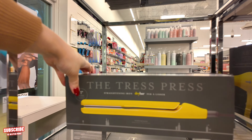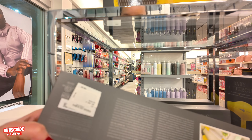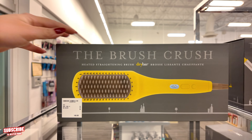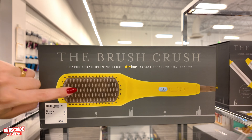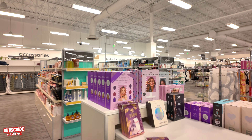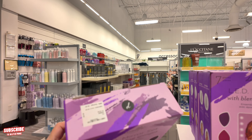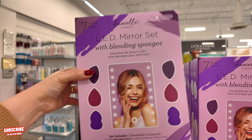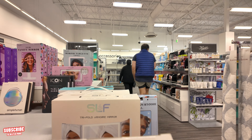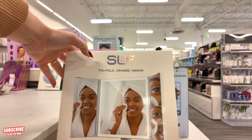You got the flat iron over here — the one-inch flat iron for $160. And up here you have the brush for $149, which is like a flat iron for your hair but with a brush. Let's see what else they have in the front — I see some LED mirror sets. This one is $25, and this self-rotating tripod mirror set is $50.